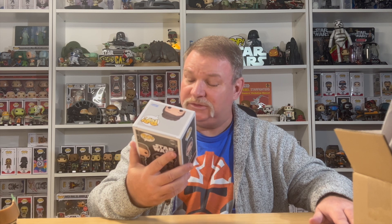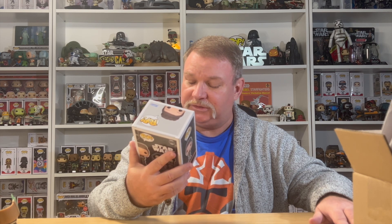Nice. So we finally got the Young Leia, which was a 2023 Summer Convention exclusive with Lola. I really, really like this one. So this is one I've been waiting on. I'm talking about this on the Star Wars Popcast. Really wanted to see this pop come to fruition and now it has and I have it in my hand.